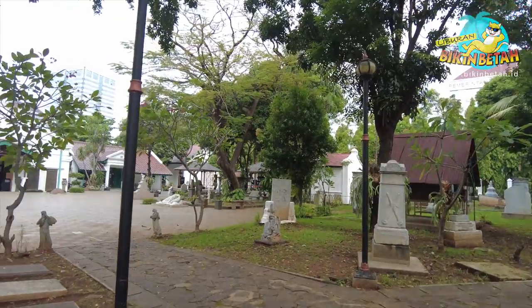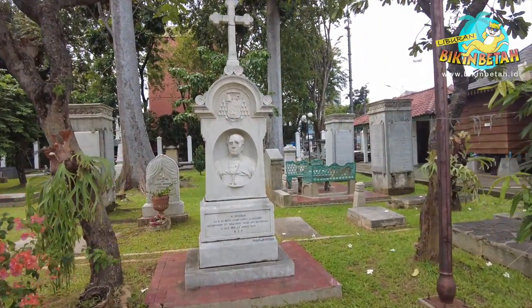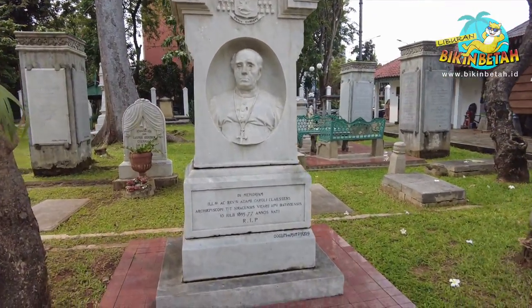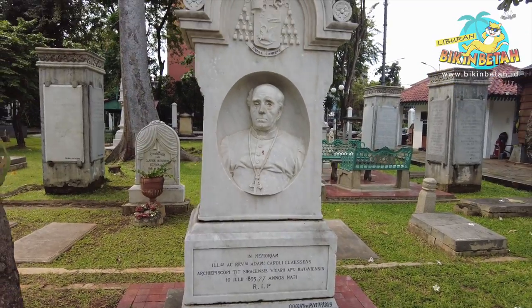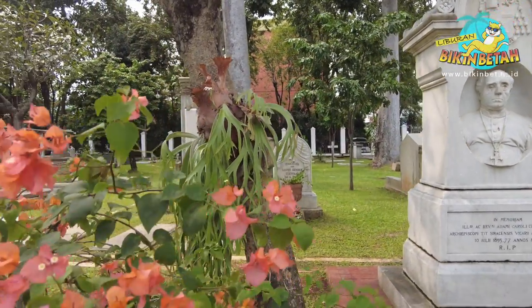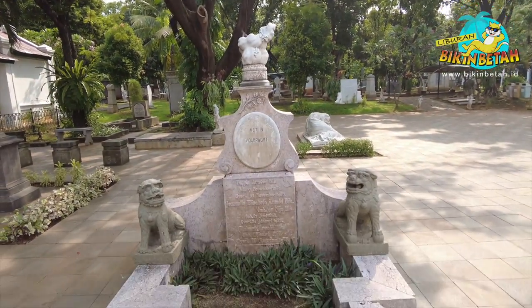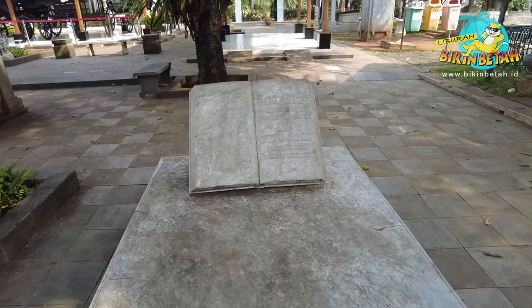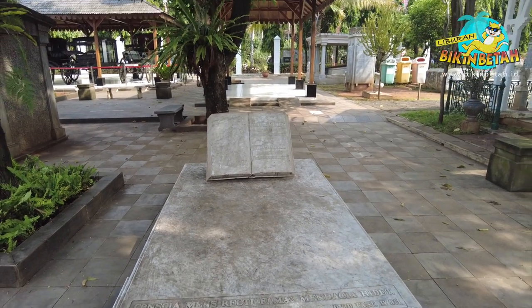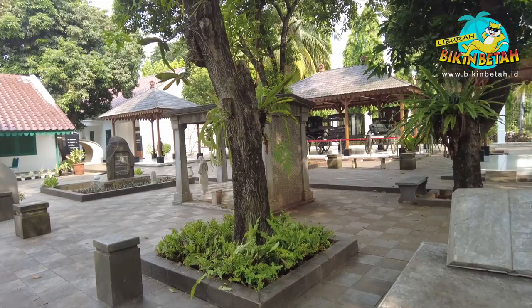Karena bebatuan nisan tersusun rapi dan memiliki desain khas Eropa, pemandangan Taman Prasasti menjadi sangat estetik. Terlihat seperti sebuah makam di luar negeri. Bahkan seringkali Taman Prasasti ini dijadikan tempat foto pre-wedding dan lokasi syuting video klip. Kalau kamu ke sini, bisa jalan-jalan sekaligus belajar banyak tentang sejarah. Kamu akan mendapatkan beberapa manfaat, karena kita bisa mengingat akan sebuah kematian sehingga dapat menjalani hidup sebaik mungkin. Kita juga dapat mengerti dan memahami tentang sejarah dari museum ini, sehingga mendapatkan banyak pengetahuan dan wawasan.